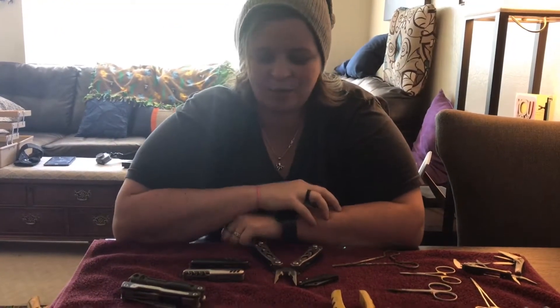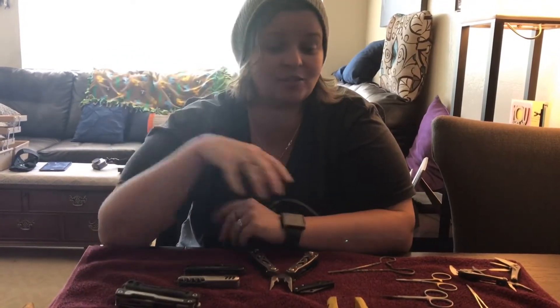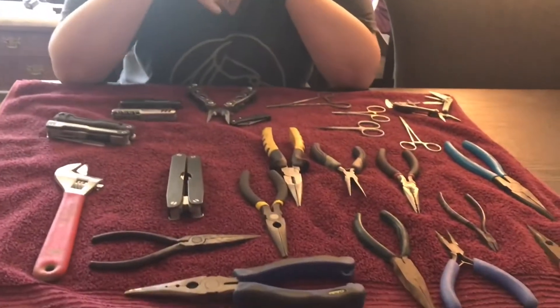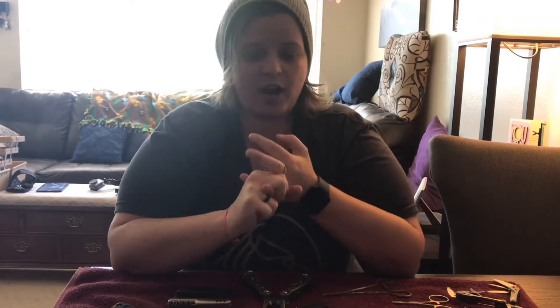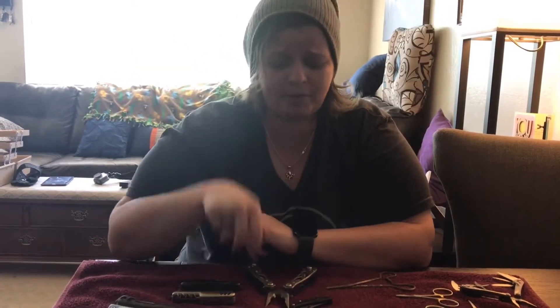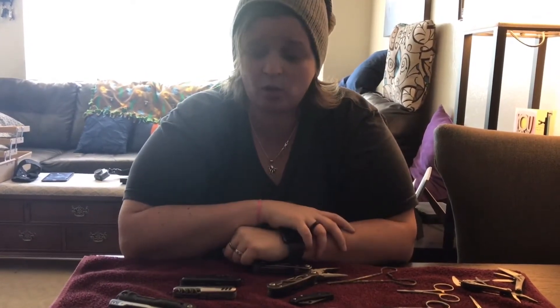We decided today to show you a little bit of some of the things we found from last year and some from this year. When I say a little bit, I mean like 20% of what we found — because we give away almost everything we can find, either at the dock while we're there or we bring it home and give it to a friend.